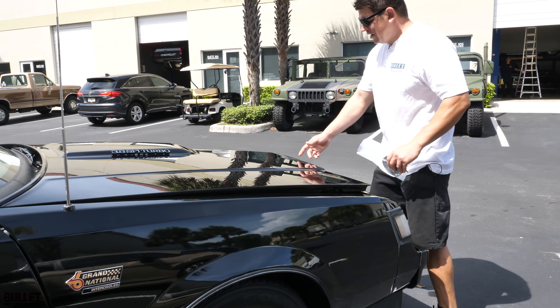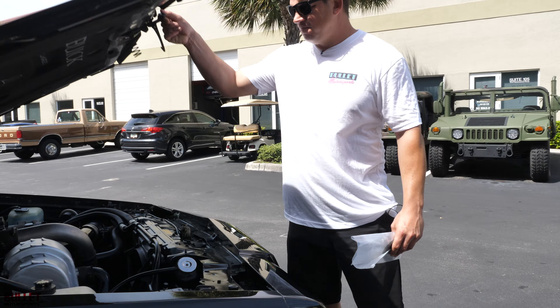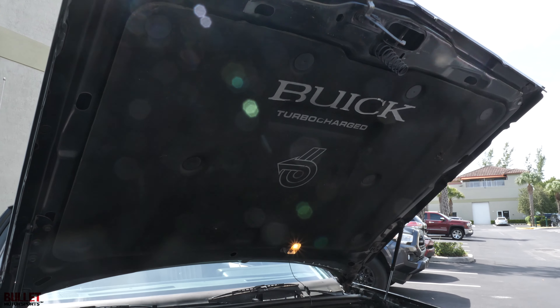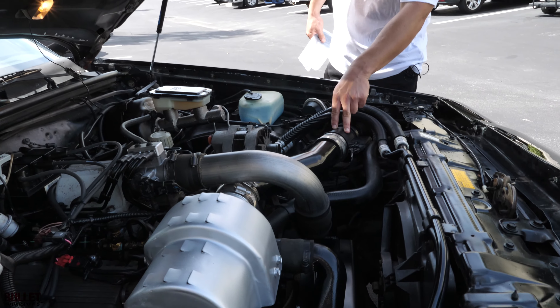This is a pretty rare car because it is an Astro Roof car, so it came from the factory with a sunroof. Interior is very clean — original interior components, original steering wheel.